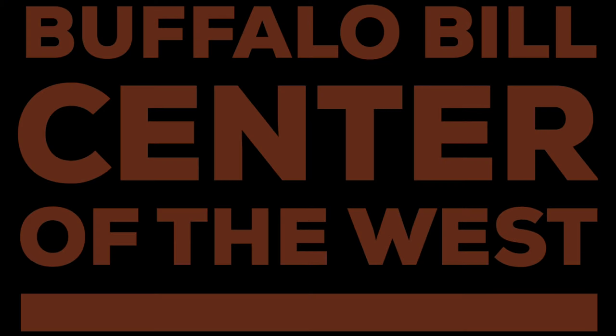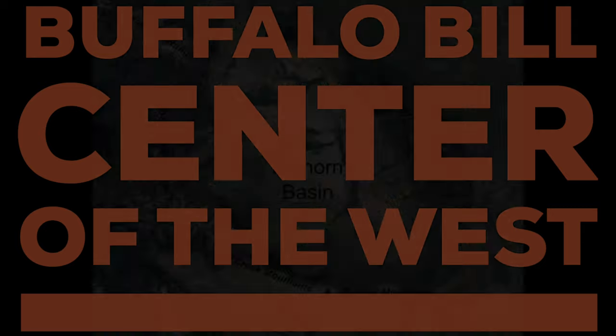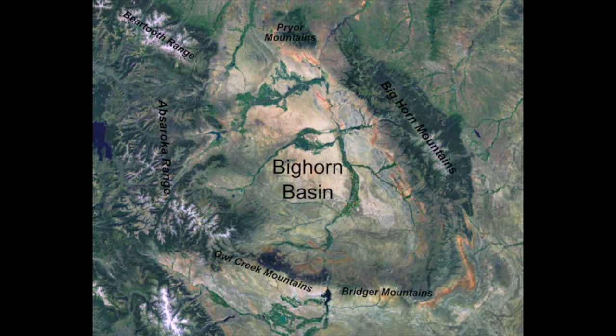Hello, I'm George Miller from the Buffalo Bill Center of the West in Cody, Wyoming. Today, we're talking about the Bighorn Basin and the northern Bighorn Mountains in particular.